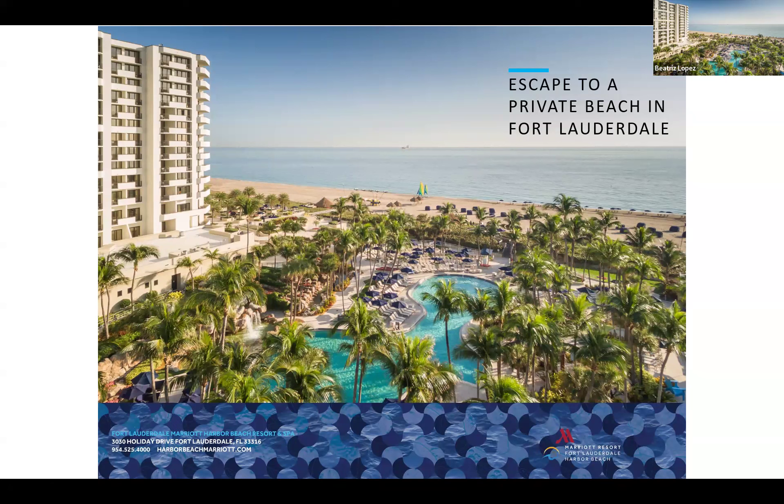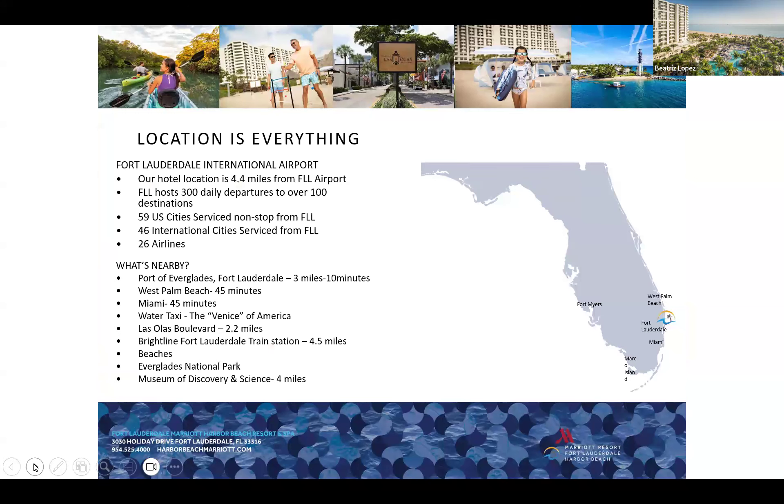I'm Beatrice Lopez at the Fort Lauderdale Marriott Harbour Beach Resort and Spa. We are a very unique beach destination — our property is located right on the beach with a full-service resort, lagoon pool, beach facility, and private cabanas all around the beach and pool area. Location is everything for us: we're about 4.4 miles from Fort Lauderdale Airport, just about 10 minutes away, and about four minutes away from the Port of Everglades, perfect for pre- and post-cruise guests.